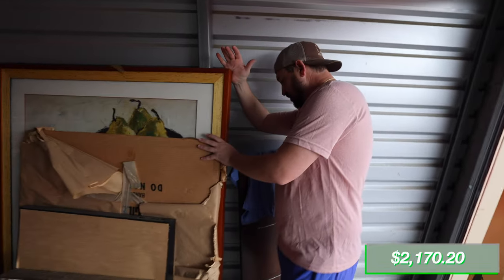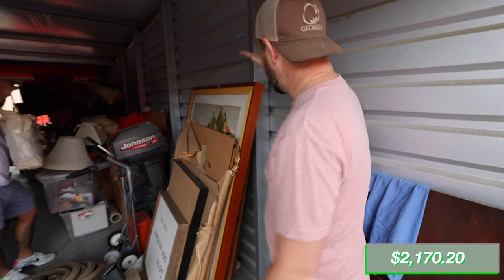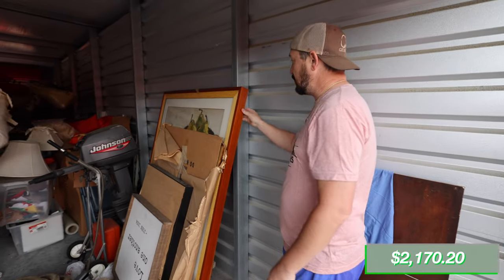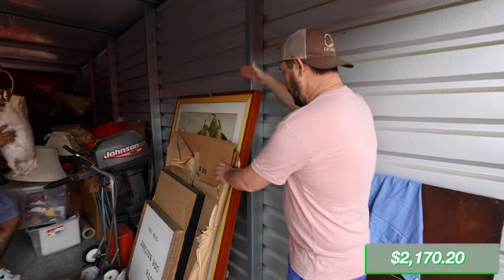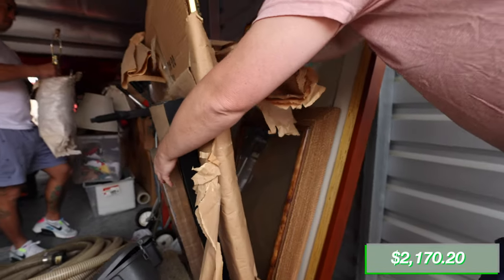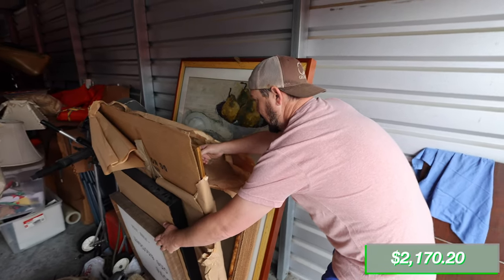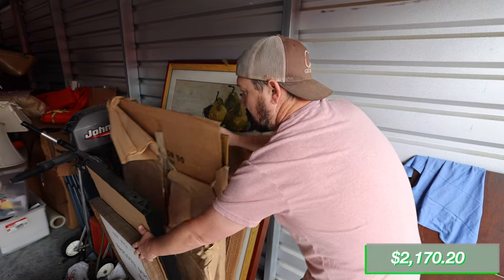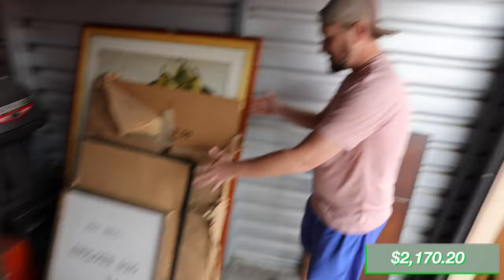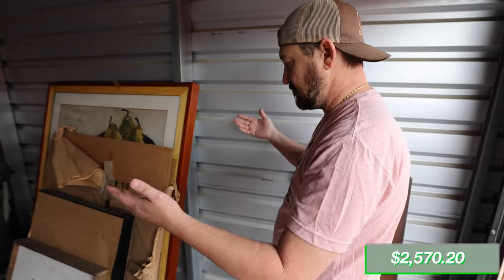Something you guys missed out on are these large paintings. There's even more back here. Any of these large art pieces, even if they're prints, just because of the frame and everything — very heavy duty. This one right here by itself, 200 bucks easy. We've got this frame which would go for 50 bucks, this large wrapped one that's signed — an actual art piece, easily 100 bucks. And there are more. Just these right here, you're looking at easy $300 to $400.